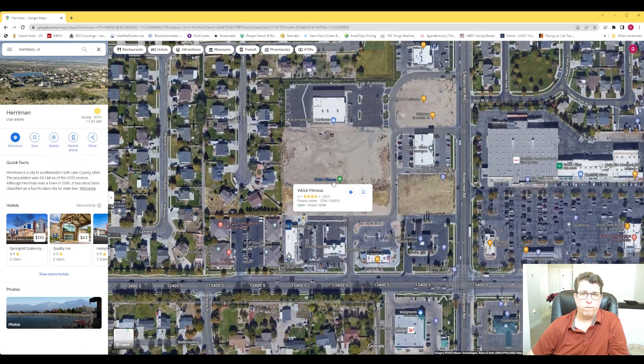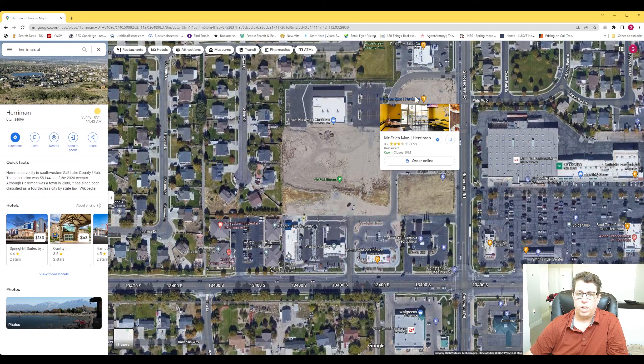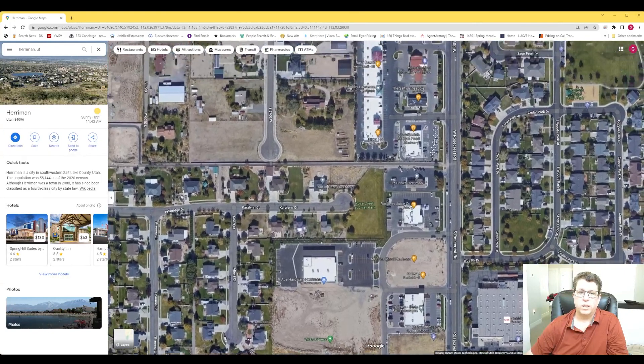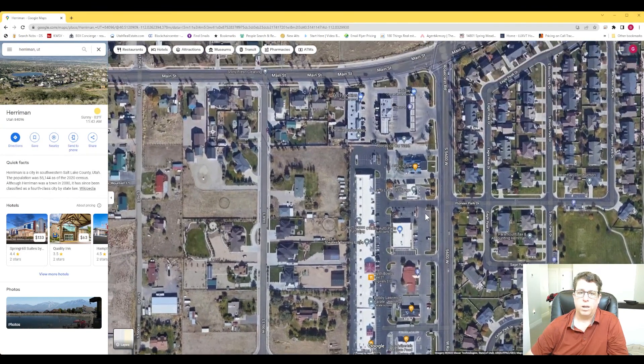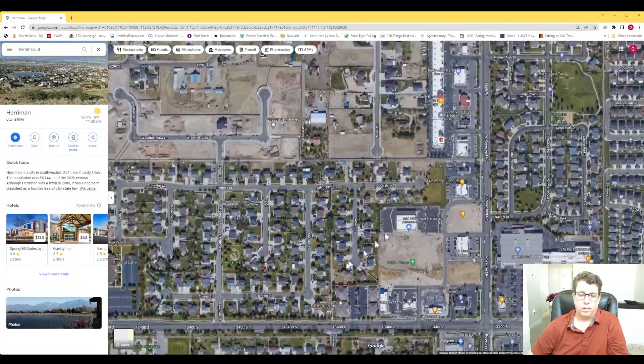VASA Fitness — I heard a rumor it used to be Gold's Gym but haven't verified that. They run specials where you can sign up for free. That's the gym I go to. There's an Ace Hardware next door, a Subway, Mr. Fry's which is on my list to try, a juice company, Fitz Drinks, Mexican food, O'Reilly, Jiffy Lube, and Arctic Circle — another burger place. There's a little park over here too.